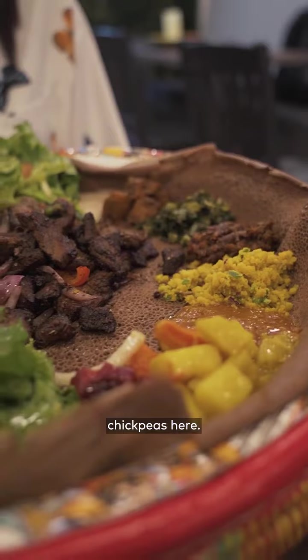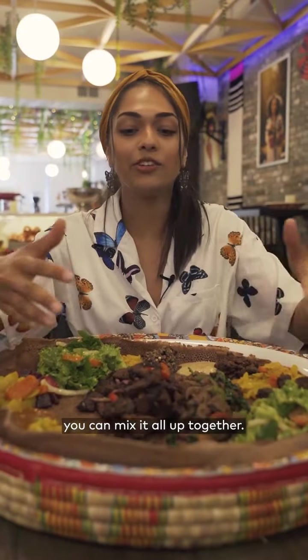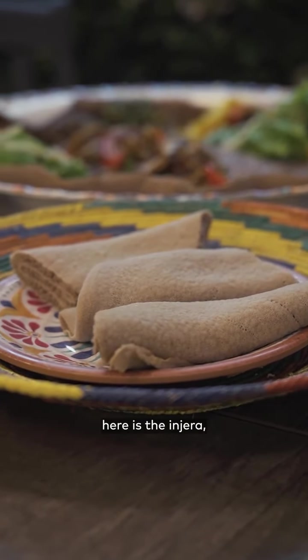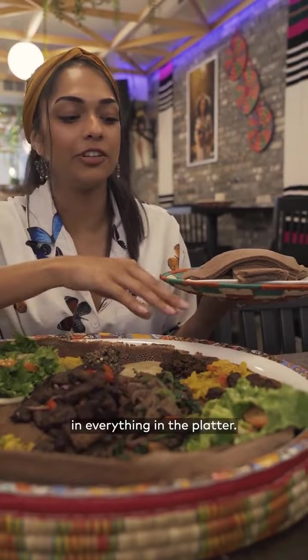We got roasted chickpeas here, our lentils, our salads, cabbage and carrots. Anything that you want, you can mix it all up together. What we have here is the injera — it's an Ethiopian bread, and basically you can use it to break it off and mix everything in the platter.